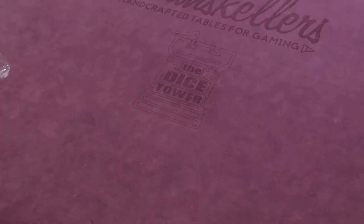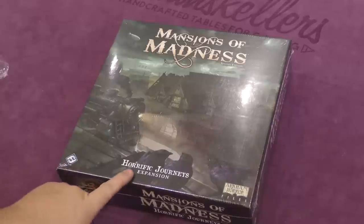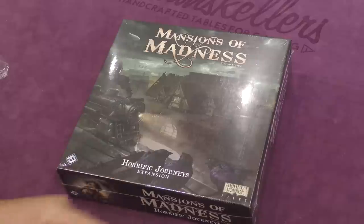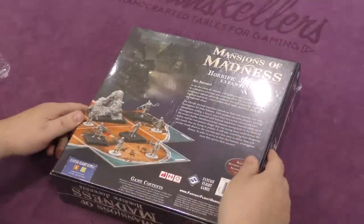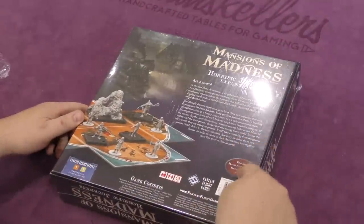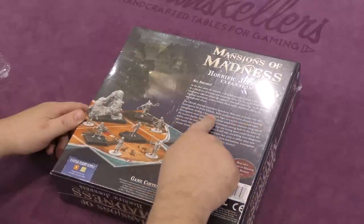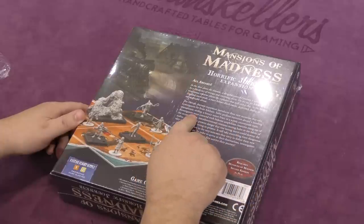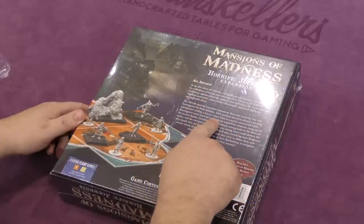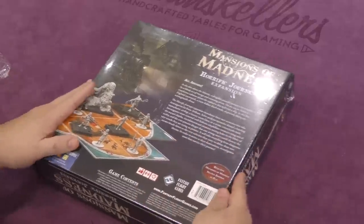Hey folks, welcome back to another daily unboxing video with yours truly Sam Healy. Today we're going to be taking a look at the Mansions of Madness Second Edition expansion: Horrific Journeys, coming from Fantasy Flight. It requires Mansions of Madness Second Edition to play and includes three new scenarios that take investigators far from Arkham — aboard a transatlantic airship, a luxury ocean liner, or a scenic countryside train.